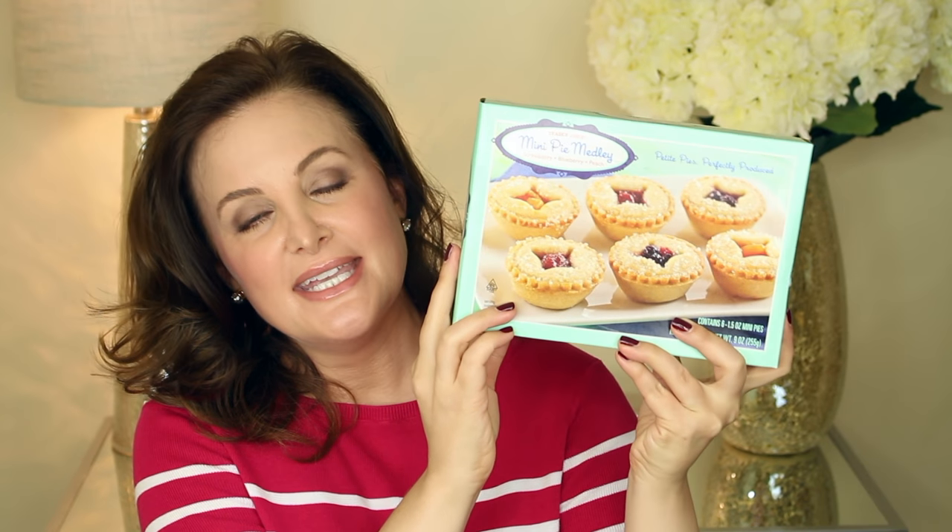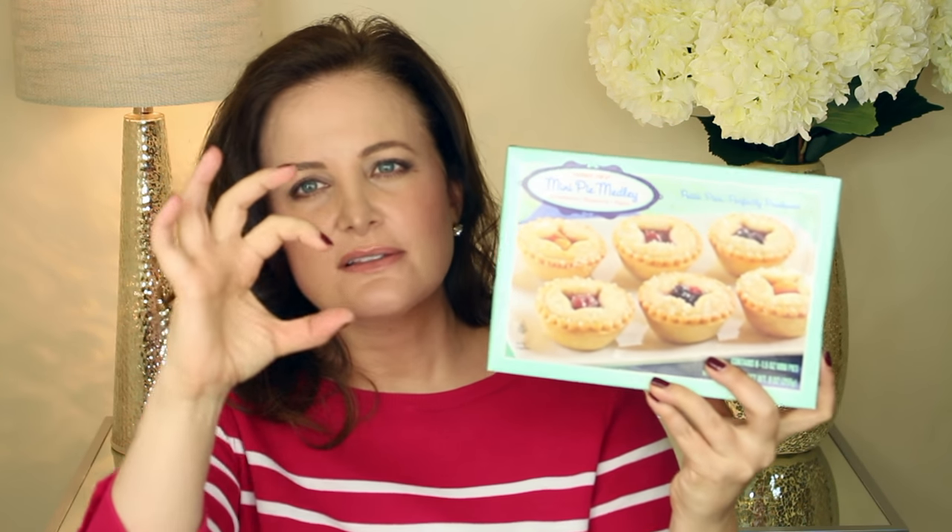Another thing I love from Trader Joe's is their mini pies — the mini pie medley. It's got strawberry, blueberry, and peach pies, and they're just little individual pies. If you do two at a time it makes a nice little dessert. You could do these for a party or just keep them in the house. I highly recommend them — I think my favorite in this set is the blueberry.